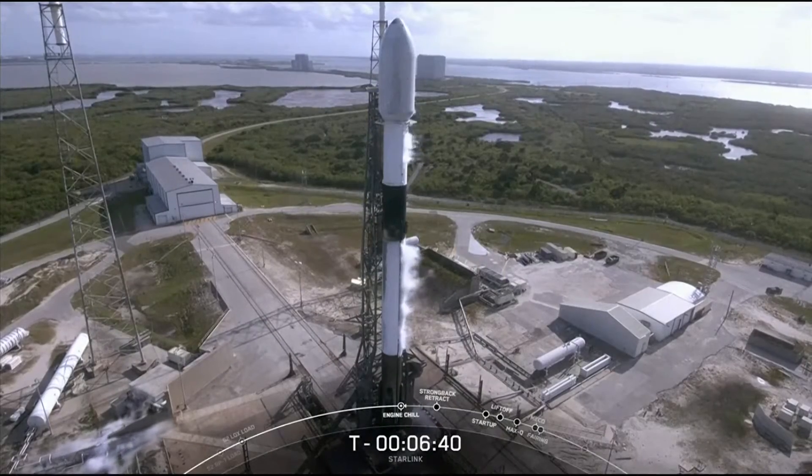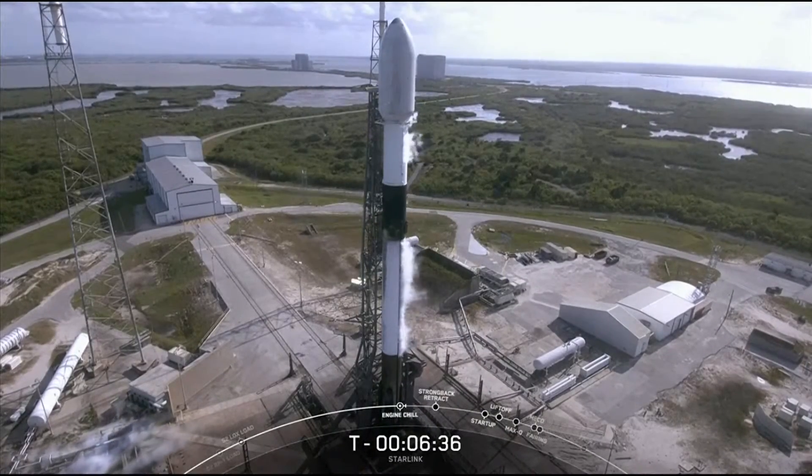Falcon 9 is the only orbital-class rocket in the world capable of reuse, which means that it's the only rocket that can boost its payload to orbit and then come back down to Earth to be flown again.